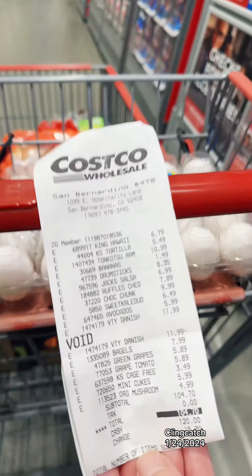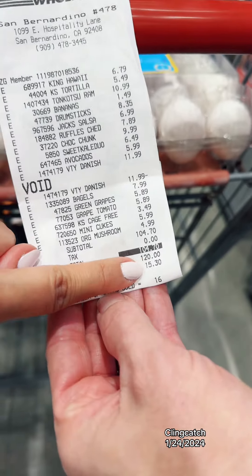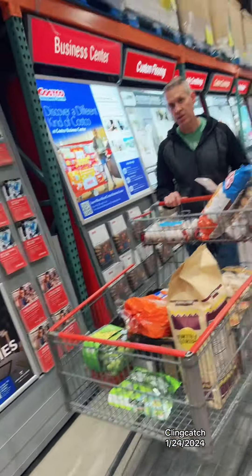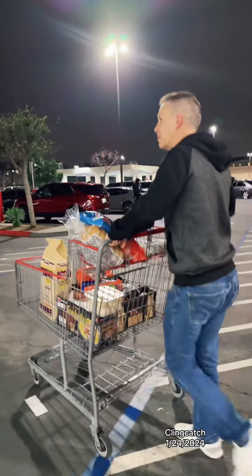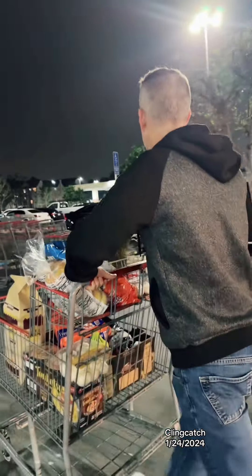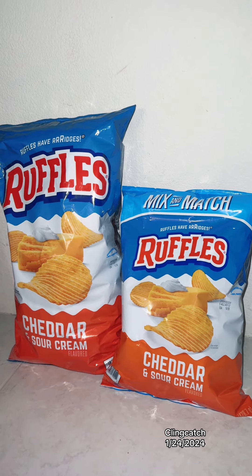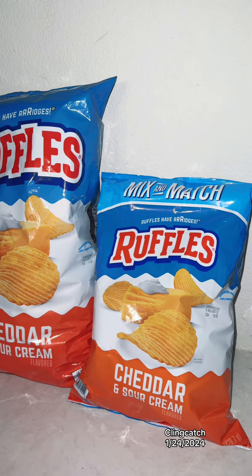So we went over by $4.70 for 16 items. I think we still did good, right? Fortune size. Here's what we got for $104.70. Here's the comparison of the Costco Ruffles versus the Sam's Club Ruffles, which is obviously smaller.